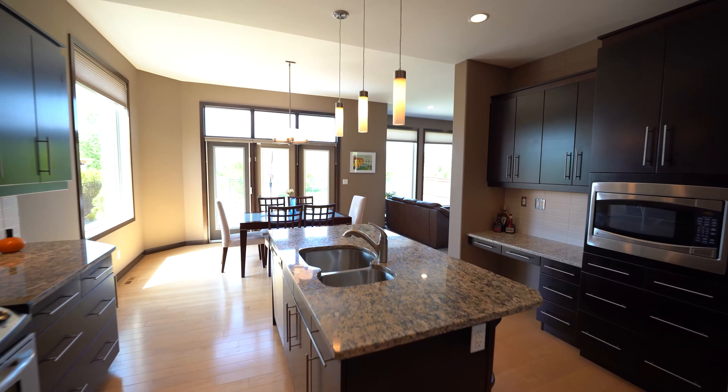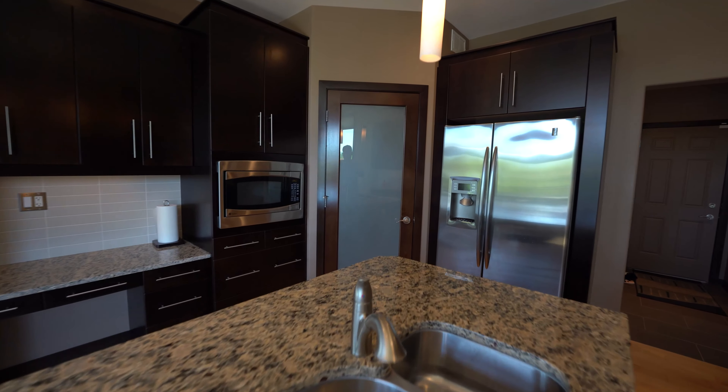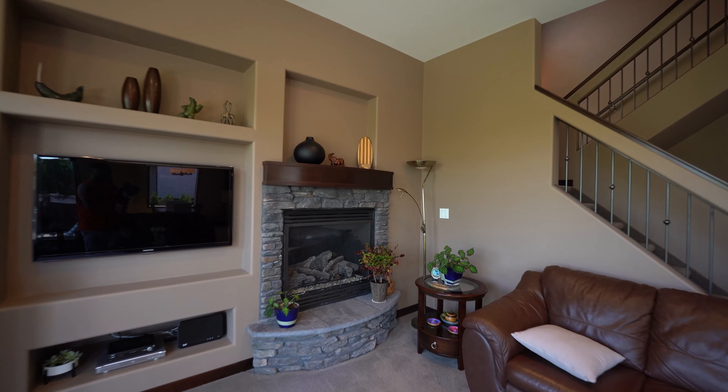The kitchen has maple cabinetry with a big island, stainless steel appliances, backsplash, undermount lighting, and granite countertops. And it joins the family room that has a beautiful gas fireplace.